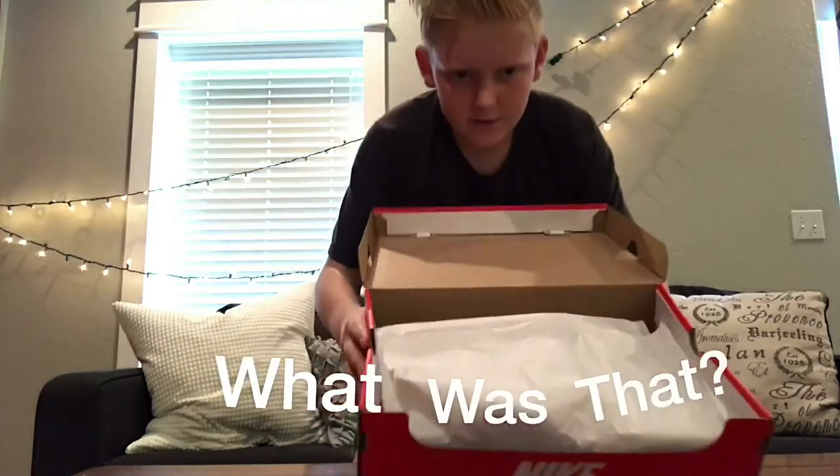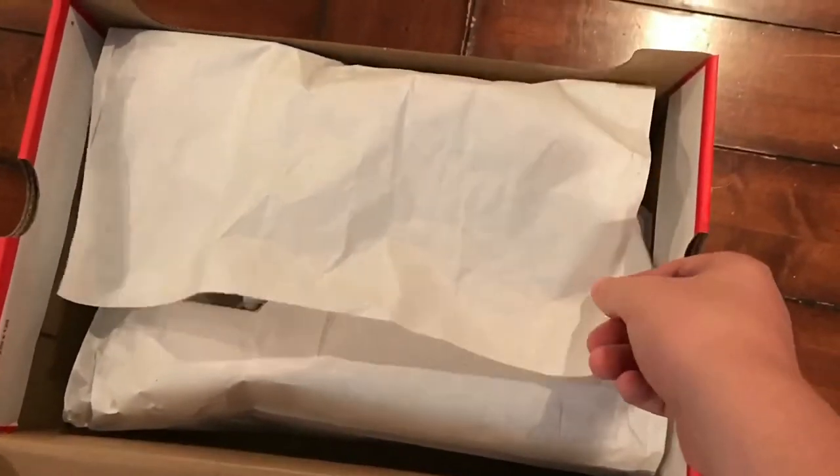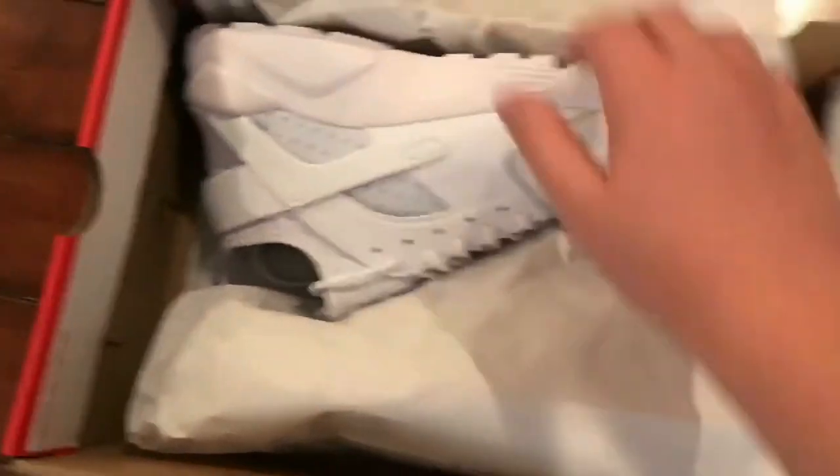I know you guys can't even see the shoes. I'm going to switch to an aerial view in three, two, one. Okay, so here we go, we're going to undo the paper — and there they are! Oh my goodness!